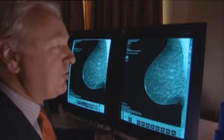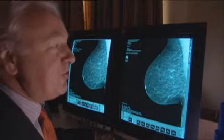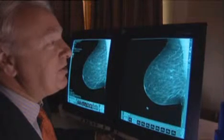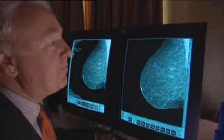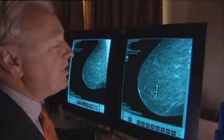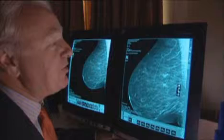Good quality image, lots of detail here. The fact that it's on a high-resolution monitor means you can manipulate the image. Let's magnify things up a bit, and we can see that there are some little white specks in this area.